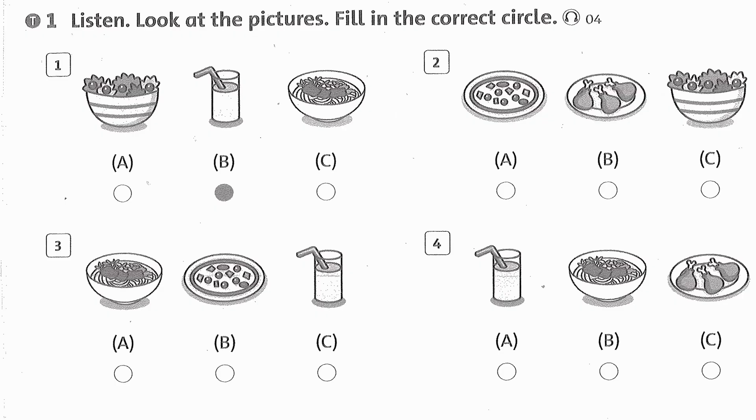Listening 4. Listen, look at the pictures, fill in the correct circle. 1. I have a milkshake. 2. My favorite food is salad. 3. I'm hungry, I want pizza.